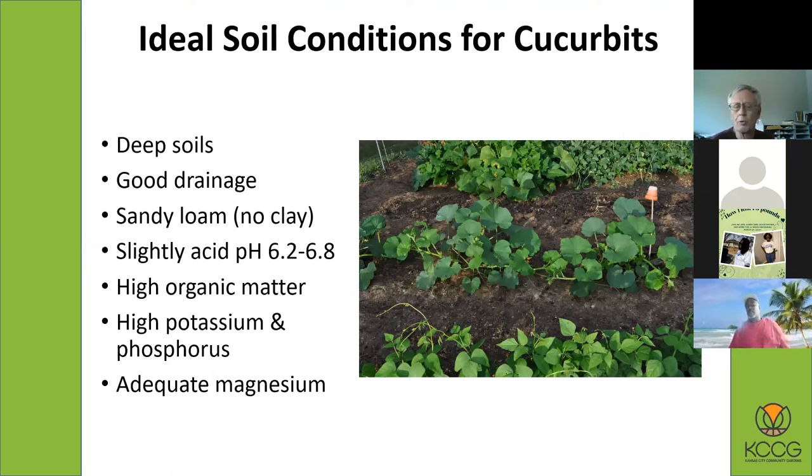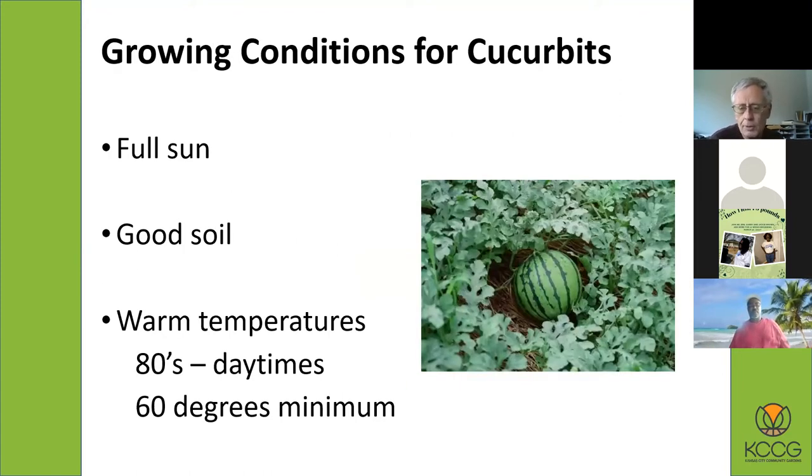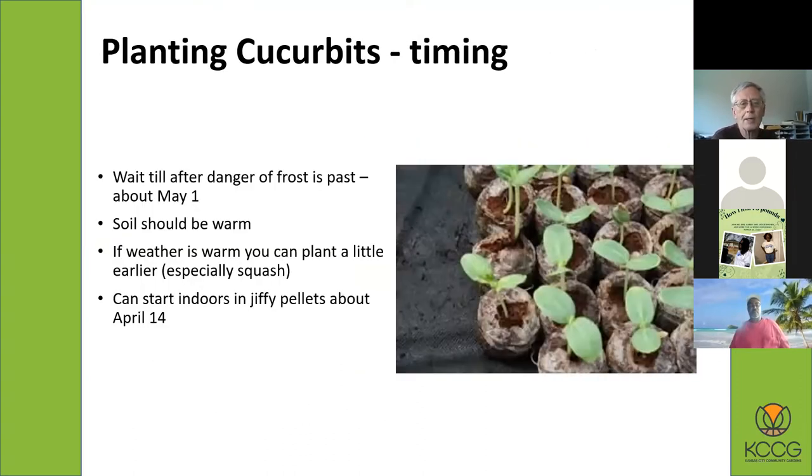If you're having problems growing watermelons or other cucurbits, get a soil test and check where your potassium, phosphorus, and magnesium are at. As for timing, just like with tomato plants, timing is everything. You don't want to plant too soon. Generally you're planting from seeds and you want to wait until the danger of frost has passed and the soil has warmed adequately — usually around May 1st is good. If nights are still too cool, the seeds probably just won't sprout.